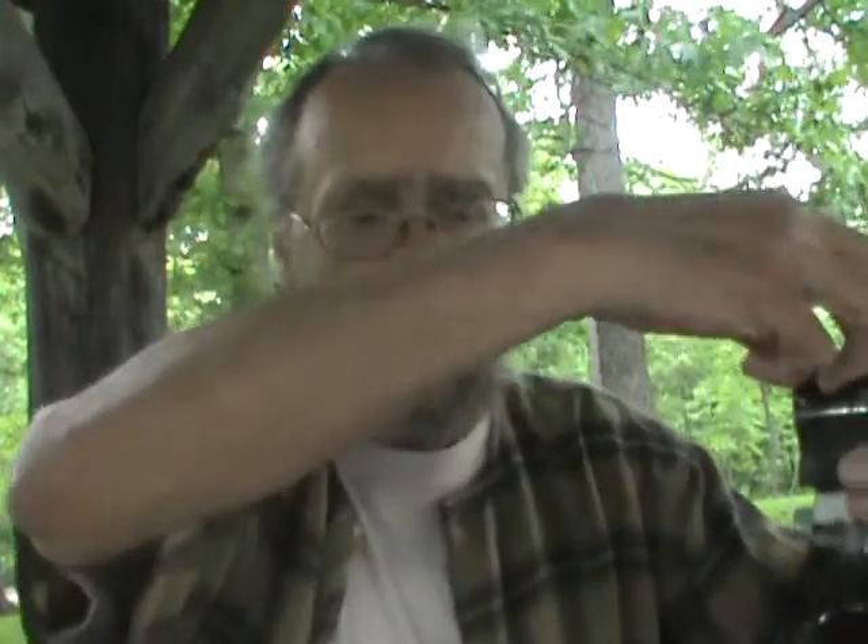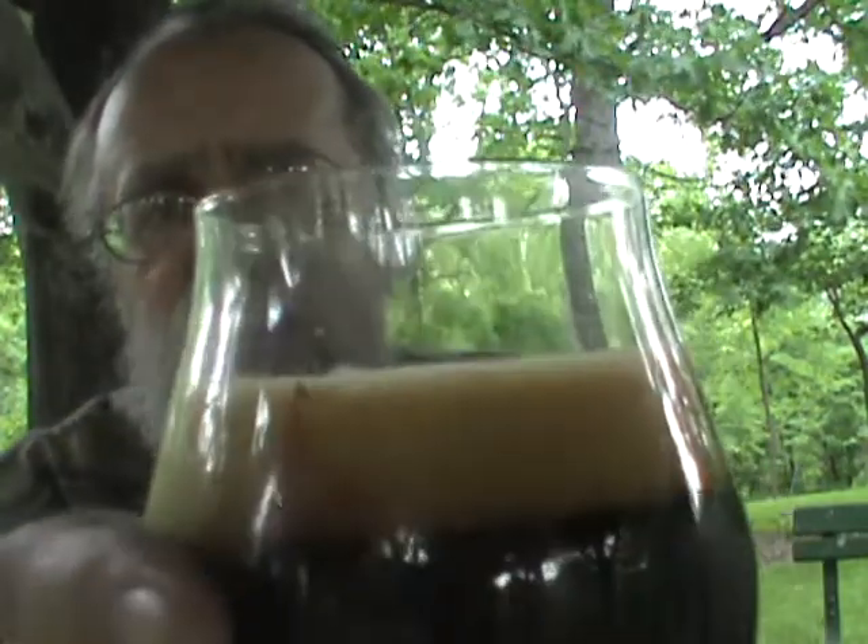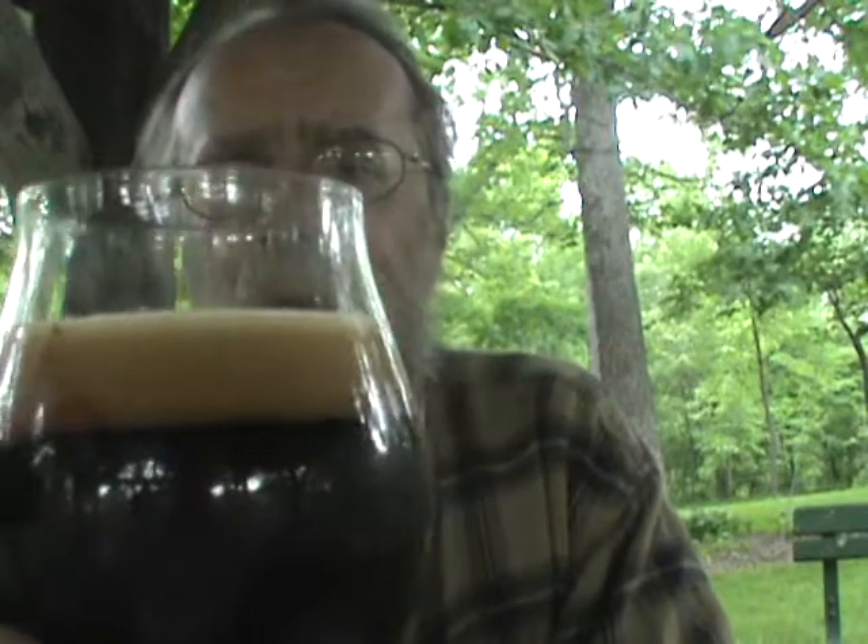Let's get a look at it and see what we've got. Yeah, it looks like a stout. I don't really have any sun — like I said, it's been cloudy all day — but we've got a dark brownish, almost black color. It's started with a couple fingers of a nice chocolate-colored head with a mixture of big and small bubbles. Looks like it might stick around.